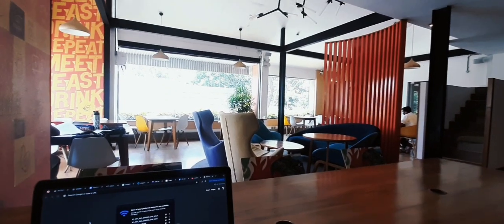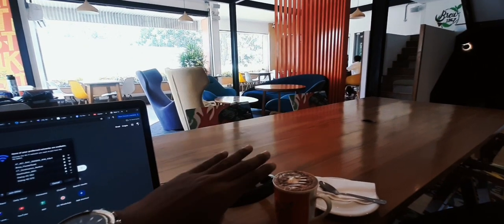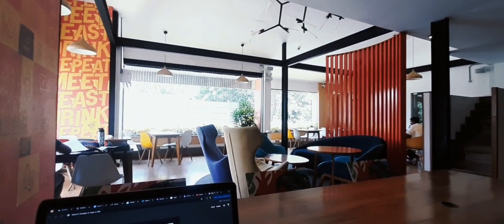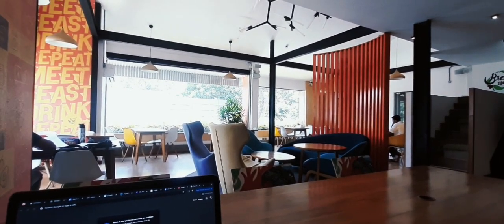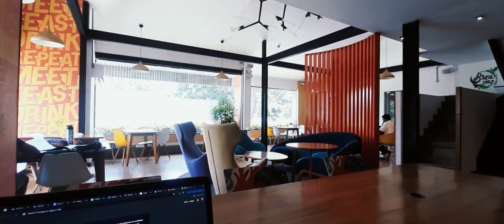I'm going to show you the washroom as well — this is the washroom area. I just ordered a hot chocolate; I would highly recommend it, it's so delicious. This is the upstairs and you get two meeting rooms. I don't know the prices but I'll get those prices and put them in the description along with the contact number and all the details.